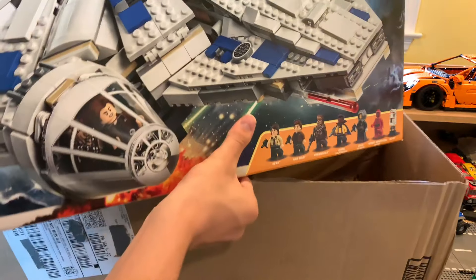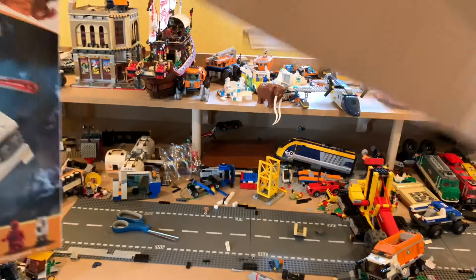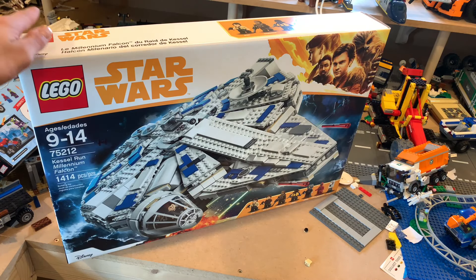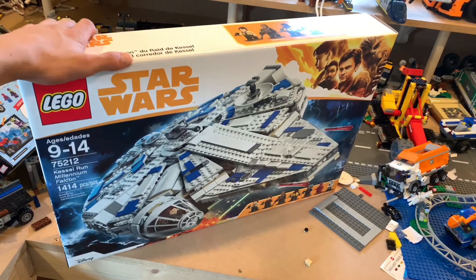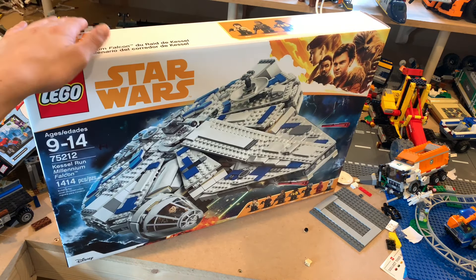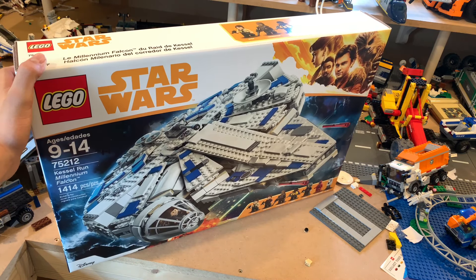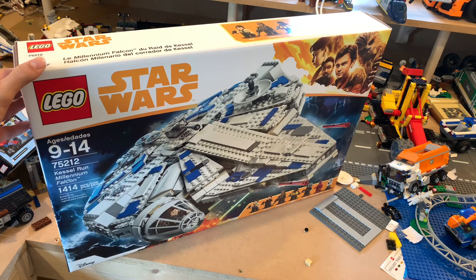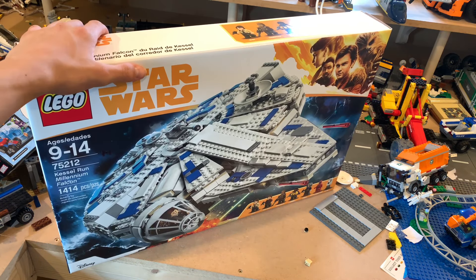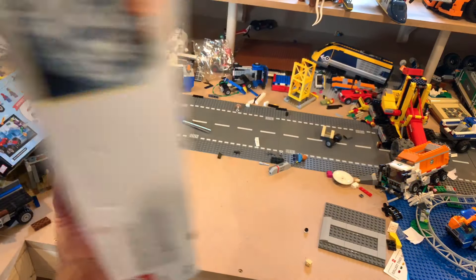Here's what we got — a Kessel Run Falcon! I got the Lego set 75212 Kessel Run Millennium Falcon. I'm not a huge Star Wars fan. I was never planning on getting this, but it was only $83 when Prime Day started at 3 a.m. Had to get it, just had to. Just because you can't pass up 50% off.